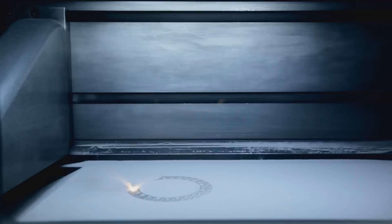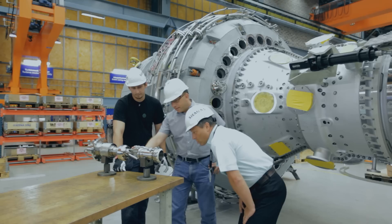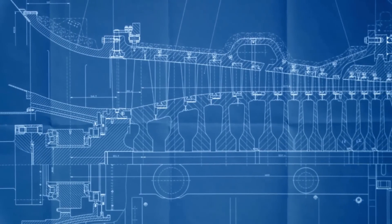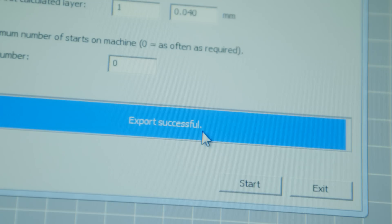Selective Laser Melting — SLM for short — is the industry's leading additive manufacturing technology. Precise, fast, and ready to use. This is how we create highly complex geometries: real blueprints of virtual designs, for higher efficiency, maximum flexibility, and radical product innovations.